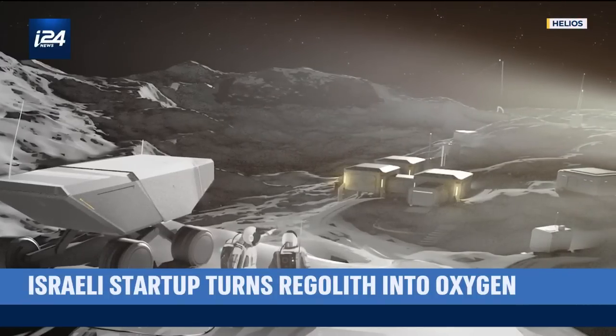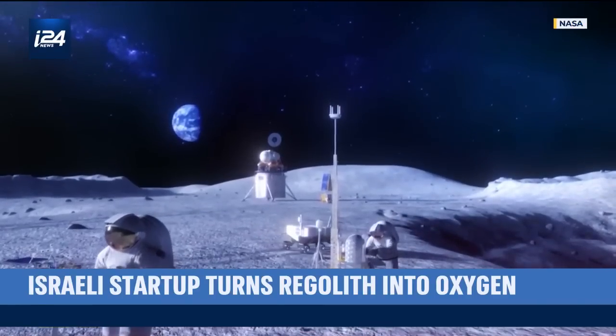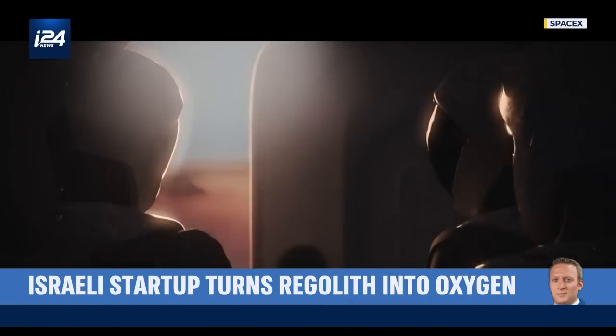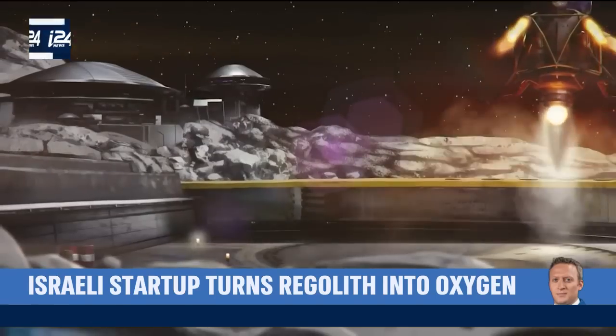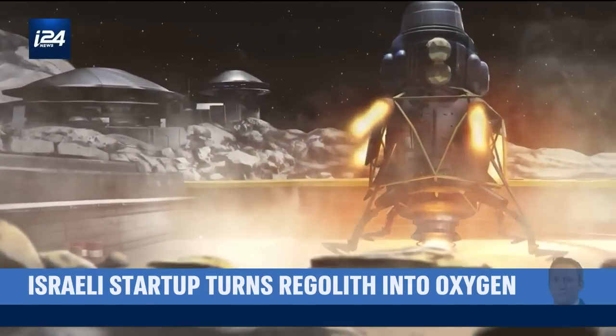Establishing a permanent human presence on the Moon and on Mars — a goal that is becoming more and more within reach, with space agencies and private companies around the globe jumping on board. But one burning question lies ahead: how will we get there and back again? The most sought-after material, as far as we know today, is oxygen.